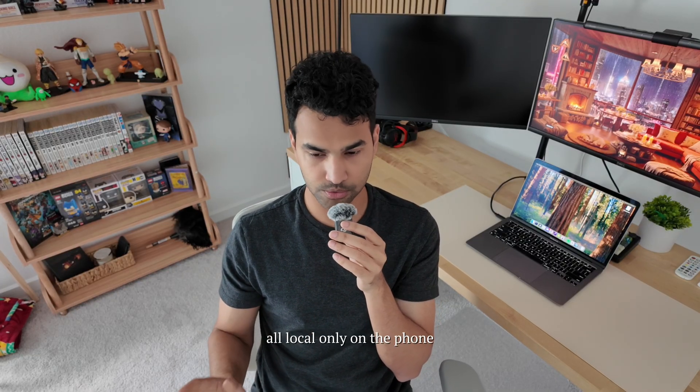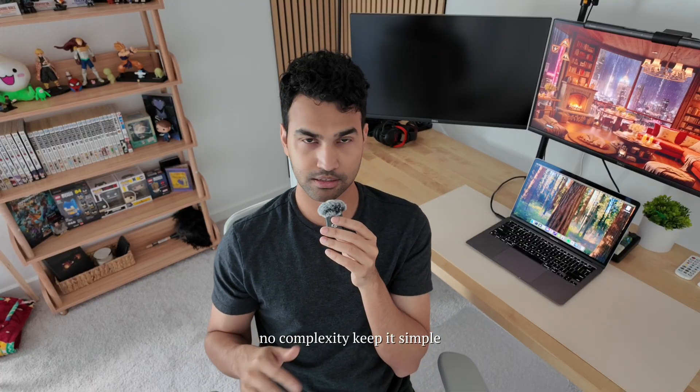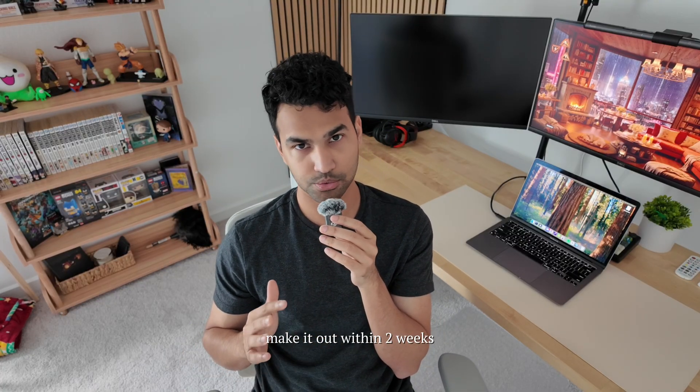I wanted to keep it very simple — all local, only on the phone, no database, no servers, no complexity. Keep it simple and ship it within two weeks.